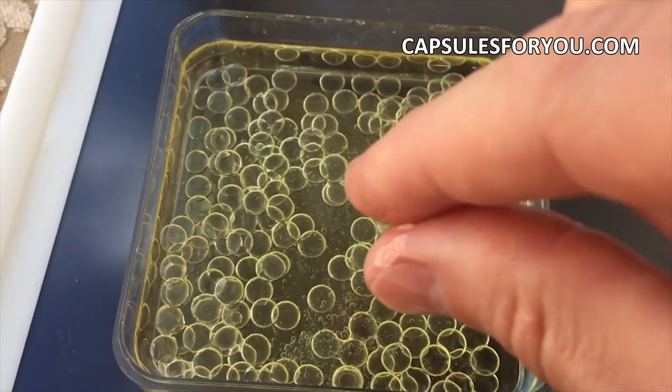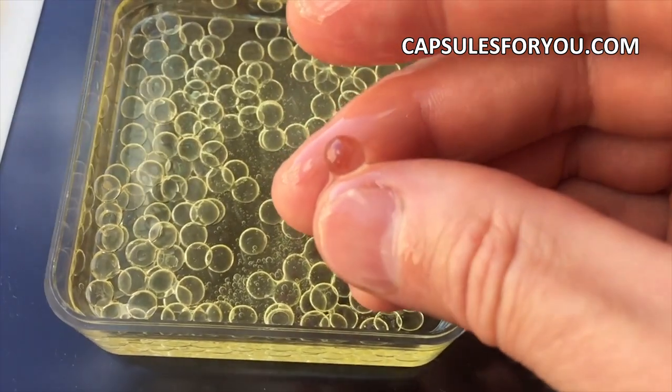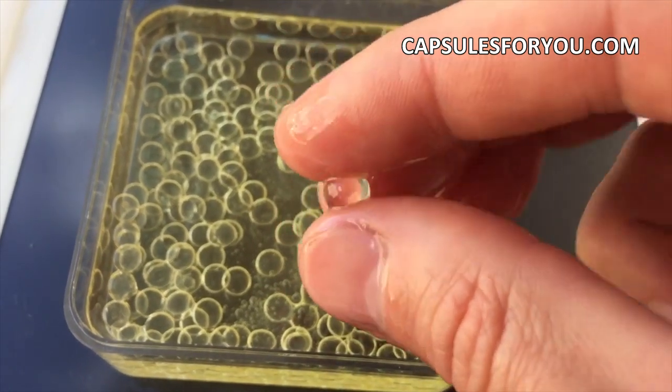Third, the classic model of equipment for agar capsules with a diameter of 5 to 15 mm, with performance up to 15,000 capsules per hour.